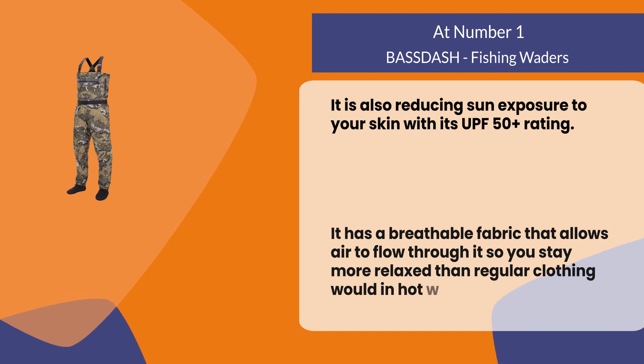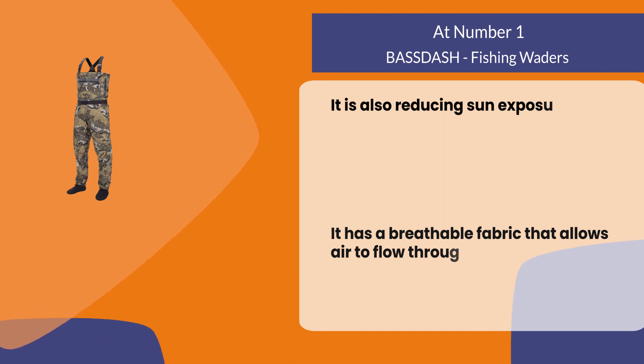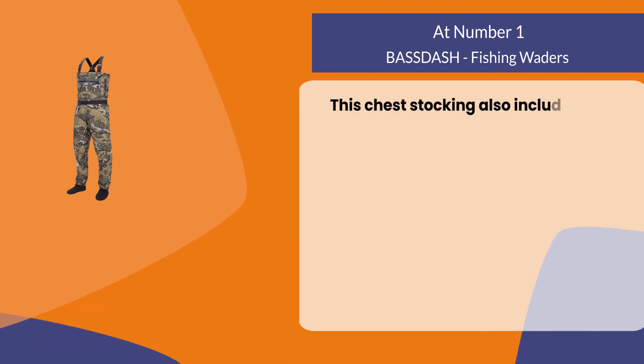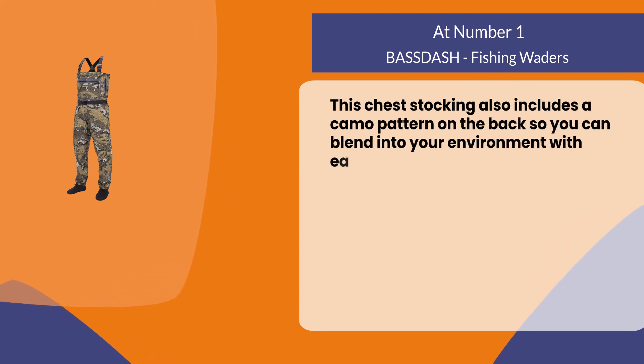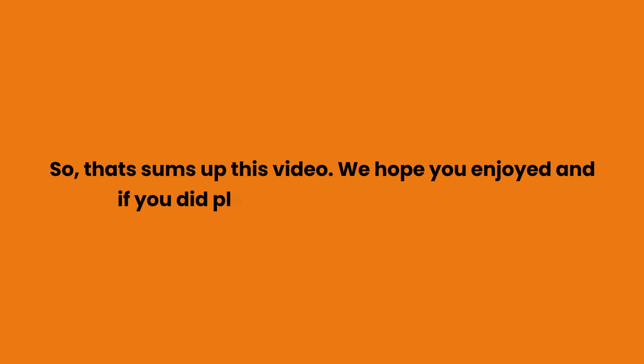This chest stocking also includes a camo pattern on the back so you can blend into your environment with ease. That sums up this video — we hope you enjoyed it.